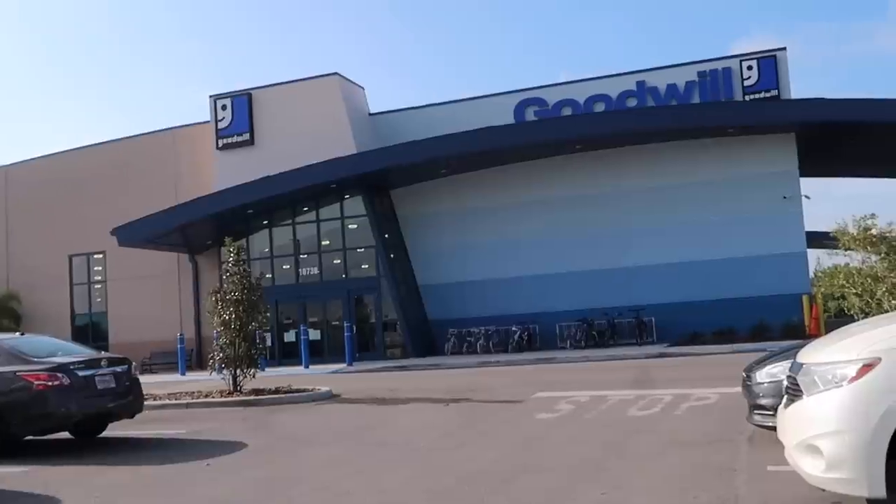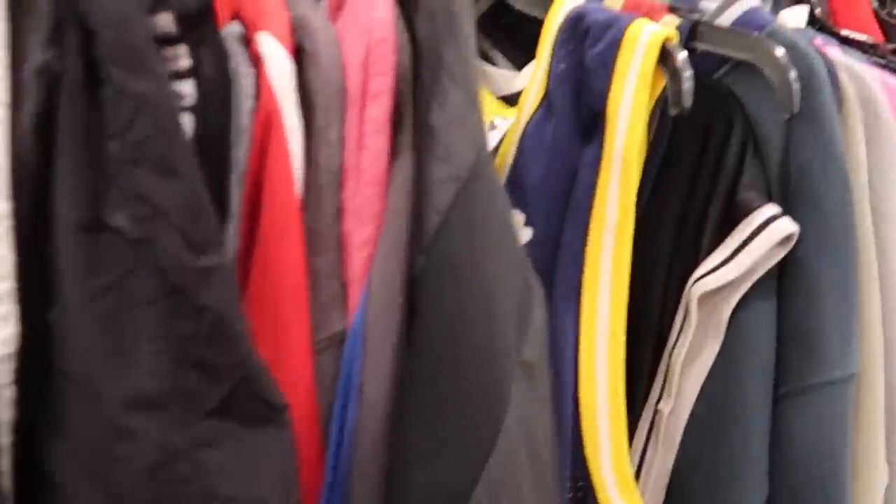Good morning! Alright guys and girls, good morning. We're starting off the day by hitting the Goodwill, going thrifting. We're actually going to go to two Goodwills. And then later today, we're going to go give some money away to the puppies. Let's go hit this Goodwill and see what we got today.